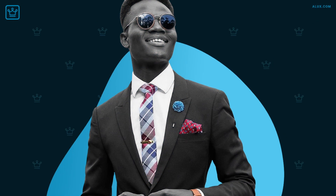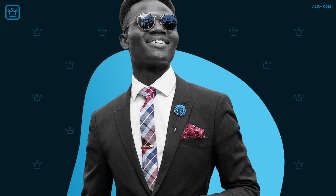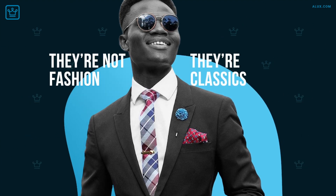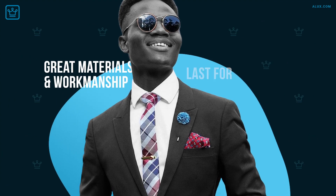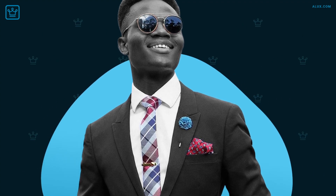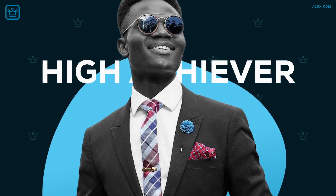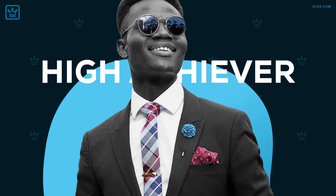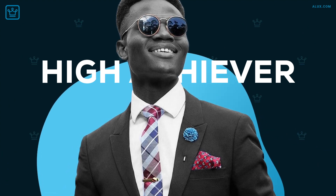The luxury pieces here might come with a high price tag, but they have a few things going in their favor. First, they're not fashion — they're classics you can count on to survive short-term trends. Because of the great materials and work that goes into them, they'll last a long time, so when you look at their cost per number of times you use them, you'll actually get a lot more value for money. And third, they'll all single you out as a high achiever with excellent taste. So let's learn how to consume less but better quality with 15 luxury pieces worth buying.